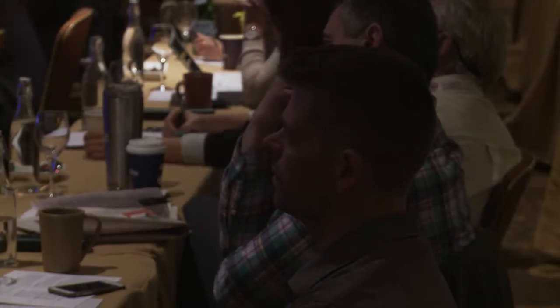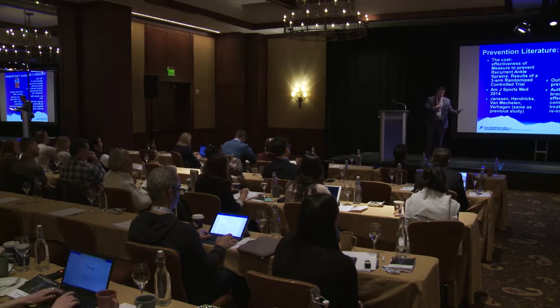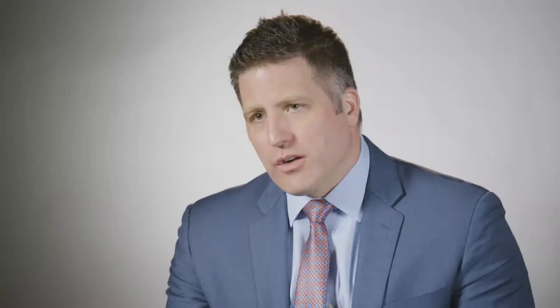Today I spoke about ankle injury prevention, specifically lateral ankle sprains. There can be sprains of the outside of the ankle or the inside of the ankle. It's more common to have a lateral ankle sprain, and it's actually the most common injury in all of sports. There are ways you can prevent that, be it with bracing and taping if someone's had a prior injury, or with specific warm-up exercises and strengthening the foot and ankle to prevent an ankle sprain.